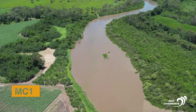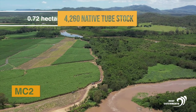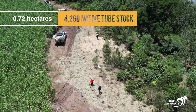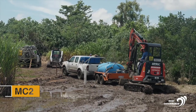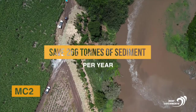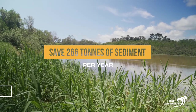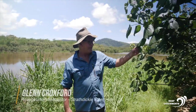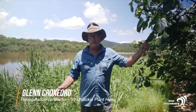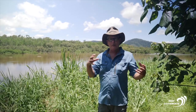In the lower estuarine reaches of Murray Creek, successful revegetation sites are MC1 and MC2. Across these sites, 4,260 native tube stock have been planted over 0.72 hectares, and together MC1 and MC2 have been calculated to save 266 tonnes of sediment being delivered to the coast each year. The trees planted here include coastal hibiscus, which are native to the area — they interlock with each other, with roots going about five metres around, interlocking and holding the bank together.